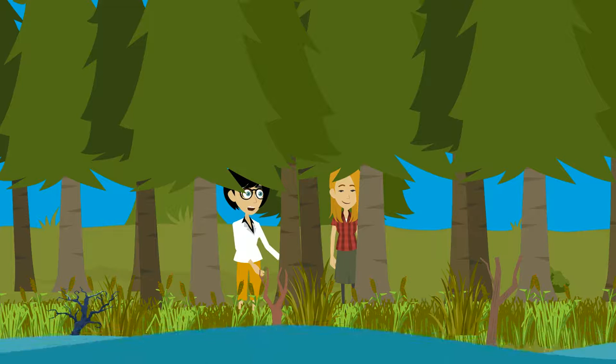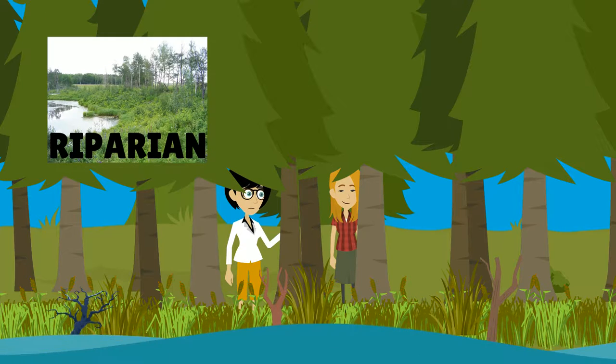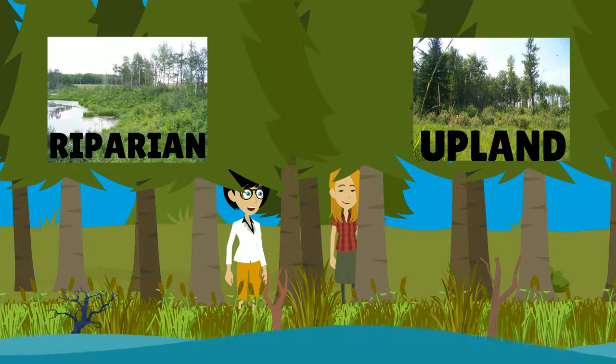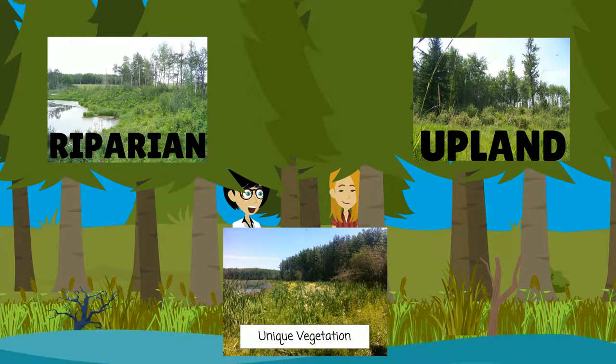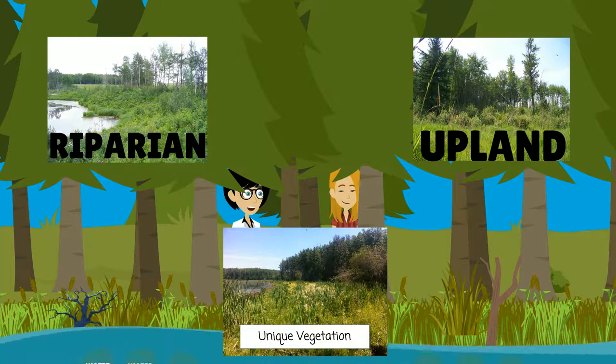A buffer zone should always include a riparian area, but sometimes an upland area left in its natural state can act as a buffer substitute as well. The boundary of a riparian area is most easily identified by unique vegetation and soil that is characteristic to this green zone. The riparian area is highly influenced by the presence of water seeping through the soils.